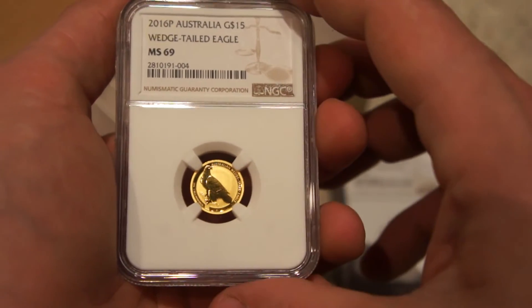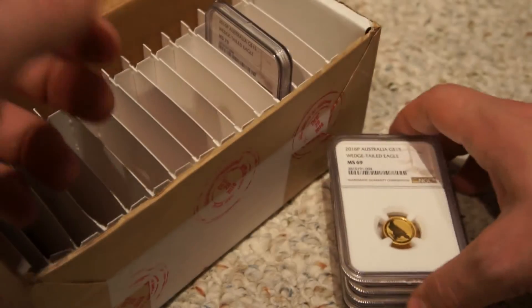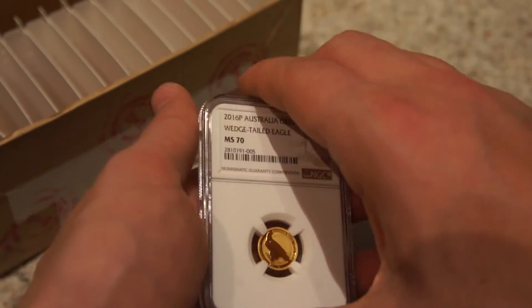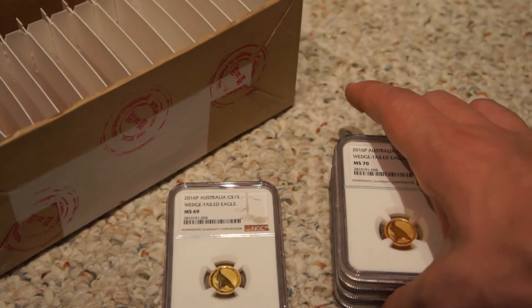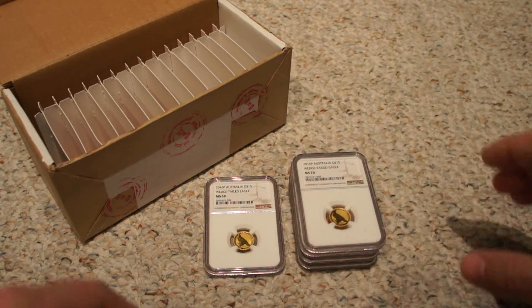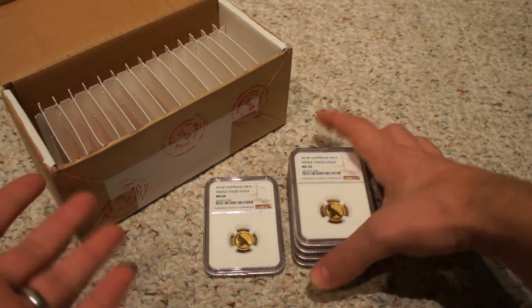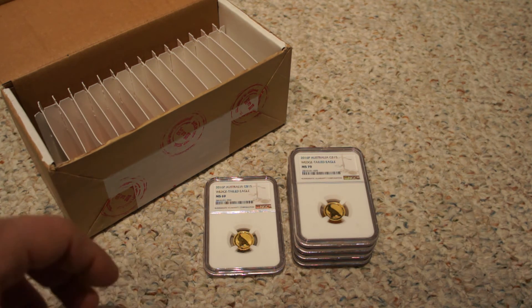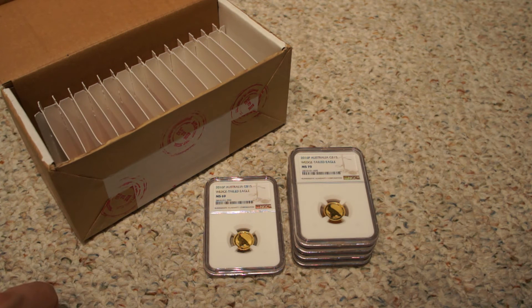Last but not least, I have one more MS 70. So overall I had four MS 70s and one MS 69. For grading, this has definitely been one of my best grading turnouts from NGC — almost had a perfect record on this one. Very pleased overall, and I look forward to seeing how these do in the future.